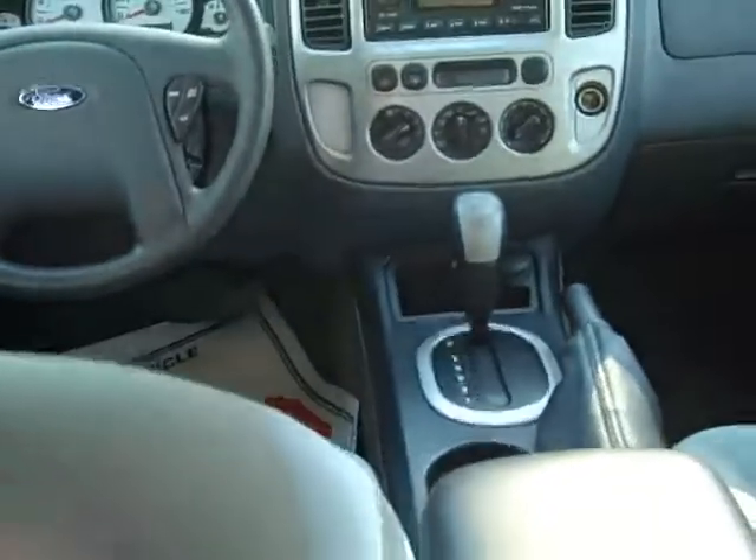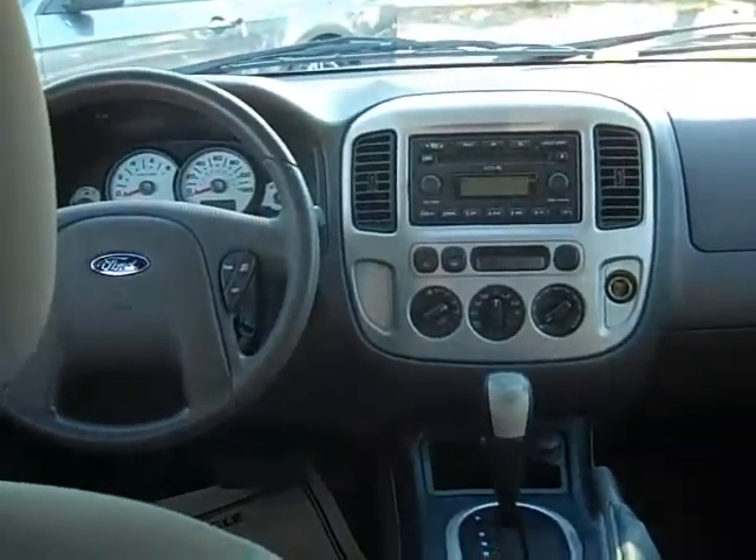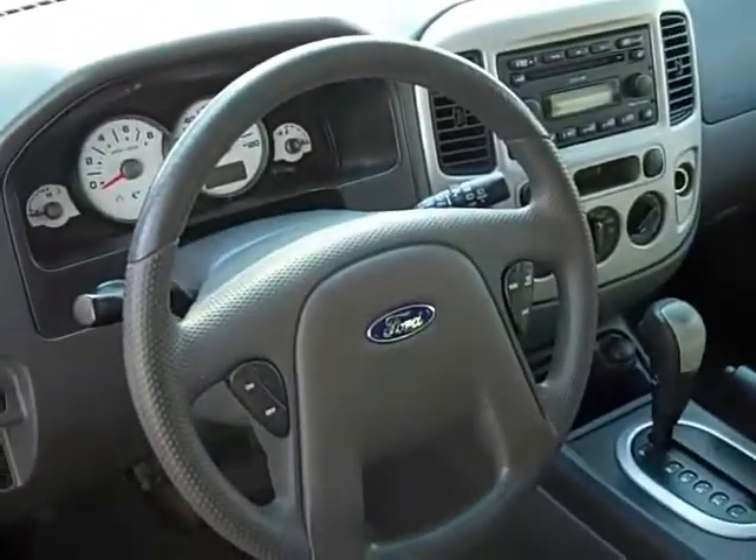Wow, the back seats are really, really clean. Plenty of headroom and legroom back here — I don't even have to take off my hat. The front is super clean too. This is a non-smoker car with a six-disc CD changer.